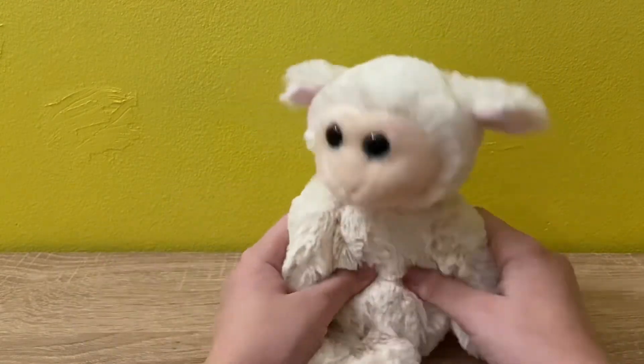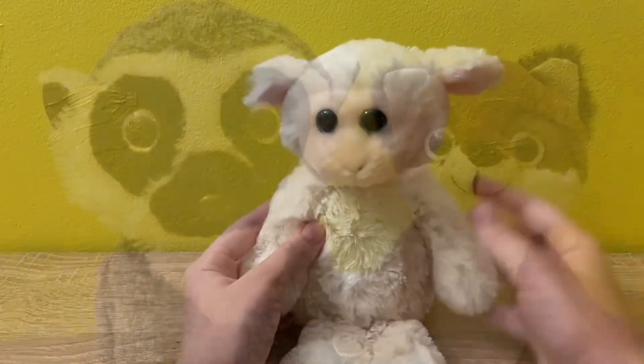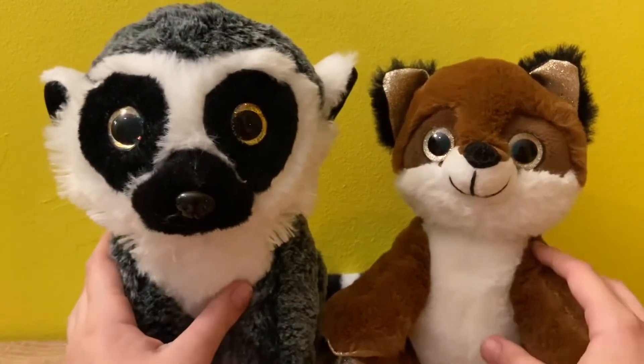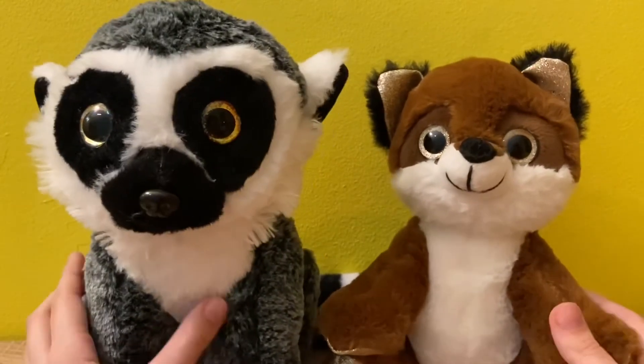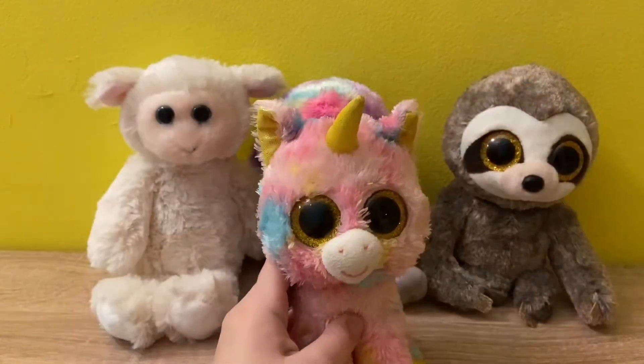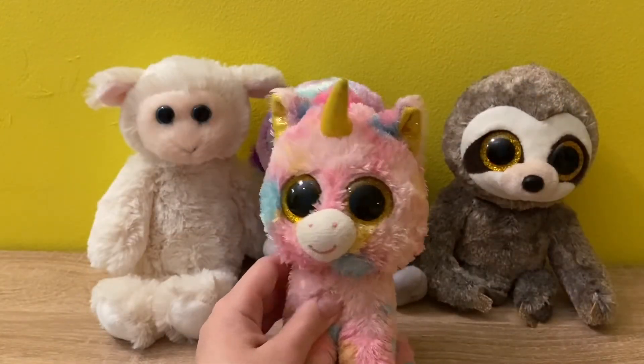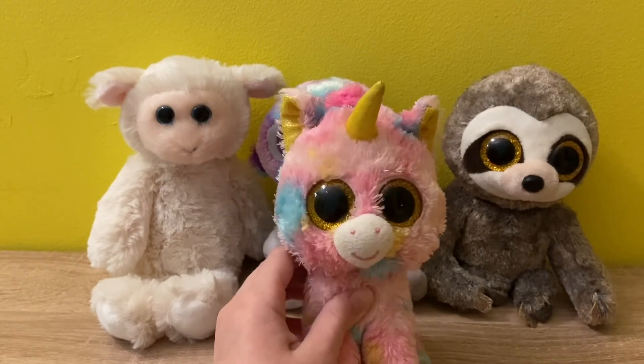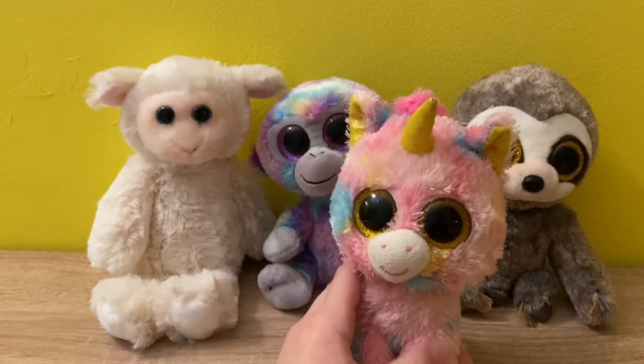I also got these guys — they're not real beanie boos but they're still pretty cute, so I decided to buy them. That was it for this video! Like and subscribe if you enjoyed it, and my winter break starts tomorrow which means I'll be able to upload more often. Bye guys!